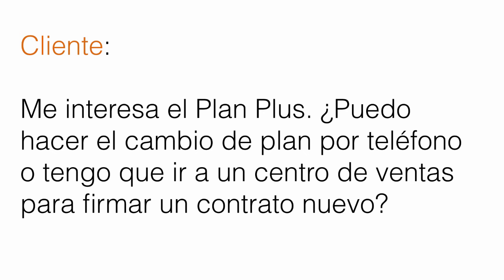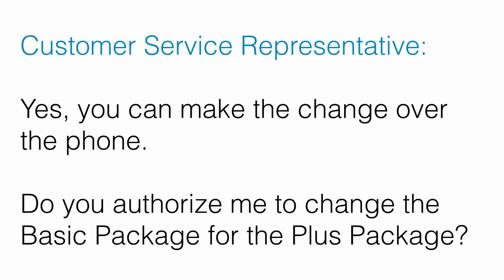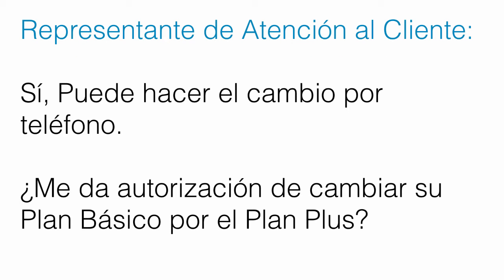Then the customer service representative replies: Sí, puede hacer el cambio por teléfono. ¿Me da autorización de cambiar su plan básico por el plan plus? — Yes, you can make the change over the phone. Do you authorize me to change the basic package for the plus package? — Sí, puede hacer el cambio por teléfono. ¿Me da autorización de cambiar su plan básico por el plan plus? Sí, adelante. — Yes, go ahead. — Sí, adelante.